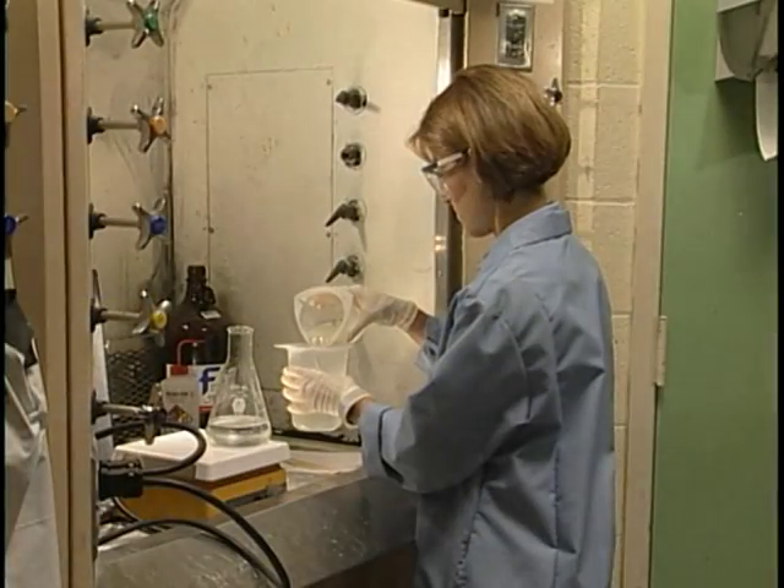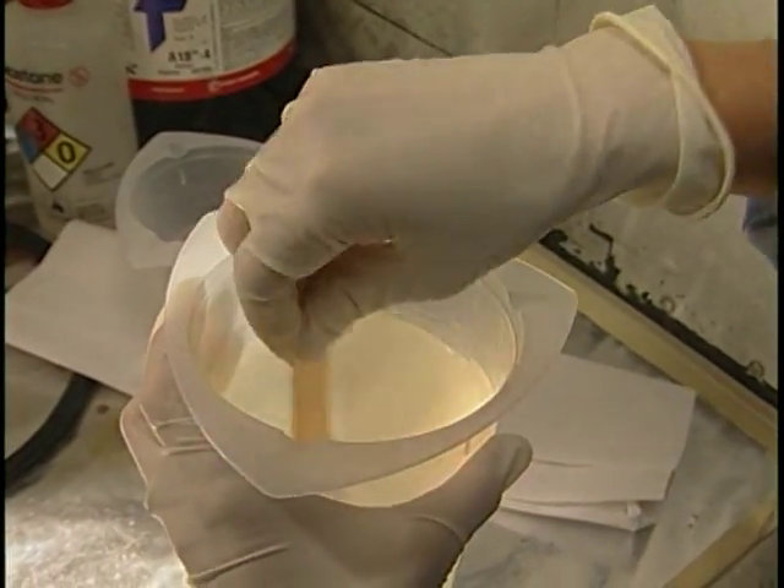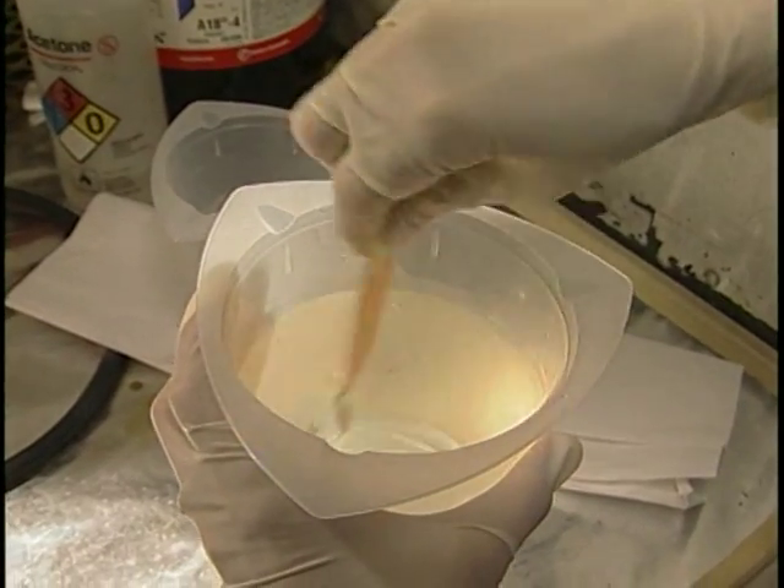On a daily basis, I definitely use my high school and college math and science classes, anywhere from measuring out resin to formulating resins. Some of the other things I've used from college include the modeling, the differential equations — which you think you'll never see outside of your textbook, but you really do use them — for fluid flow and heat transfer, and how will the resin flow across your part, and how fast will it go, and how long will it take.